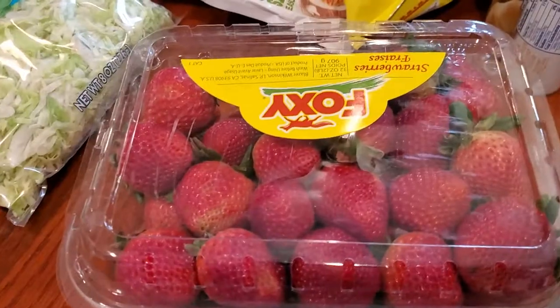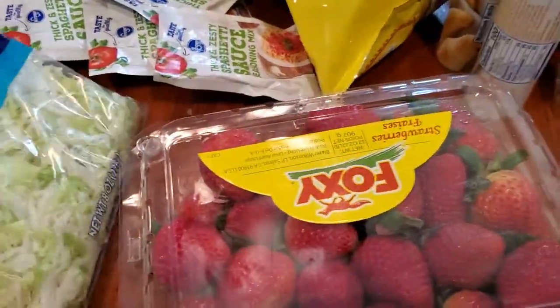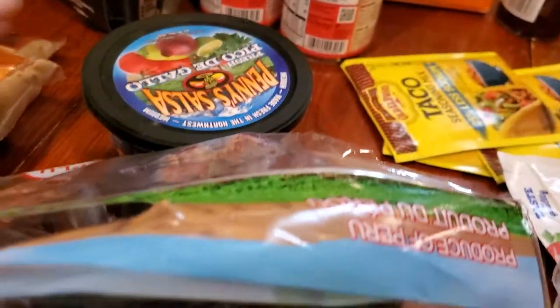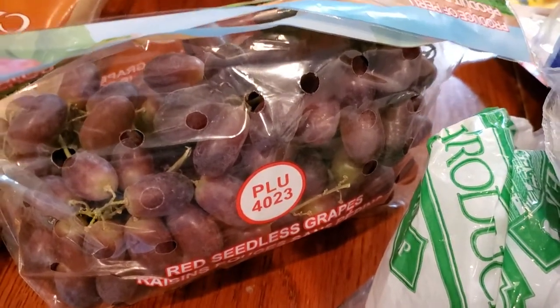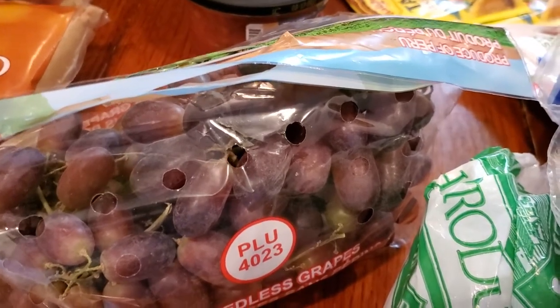I got a large container of strawberries — I hope they're good. Shredded lettuce, fresh carrots, some red seedless grapes. Do they even sell grapes with seeds anymore? I remember they used to. I just haven't seen them in a long time, but maybe that's because I always say I don't want seeded grapes.